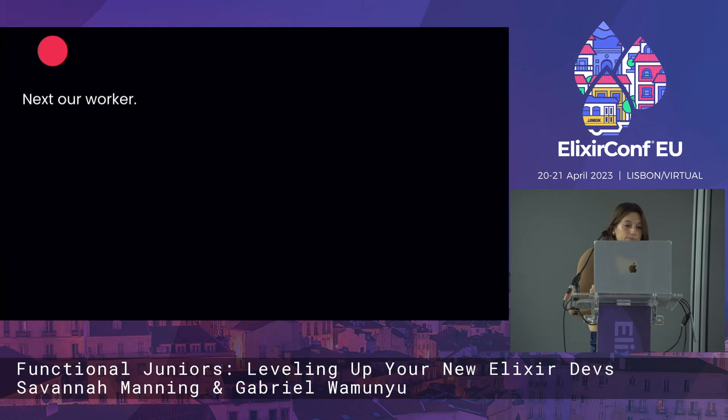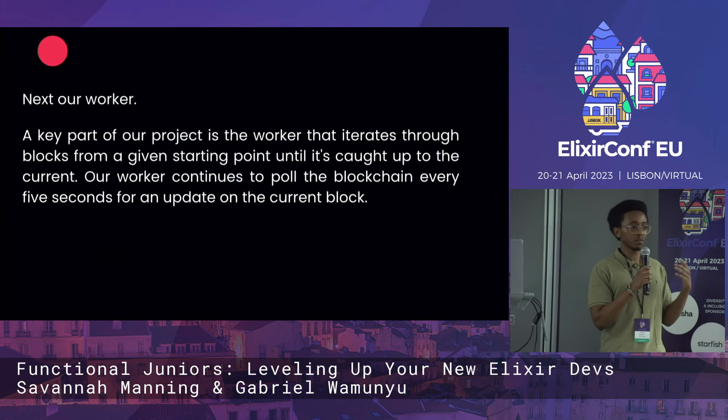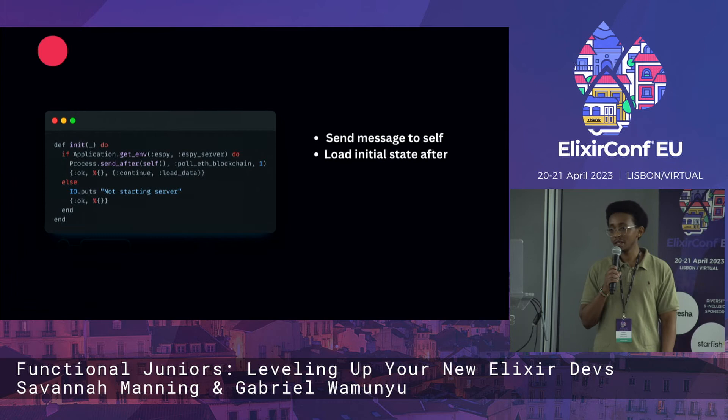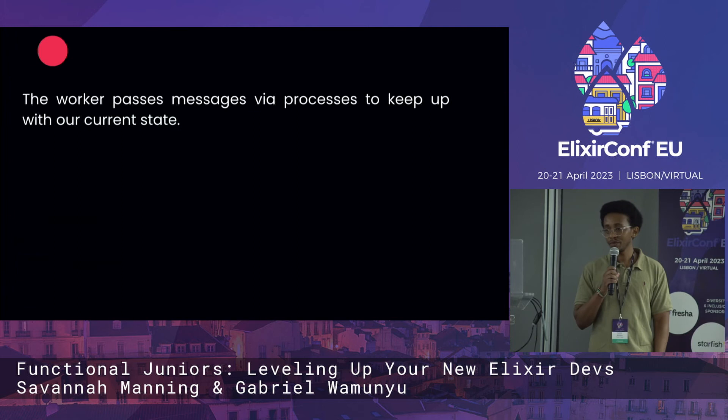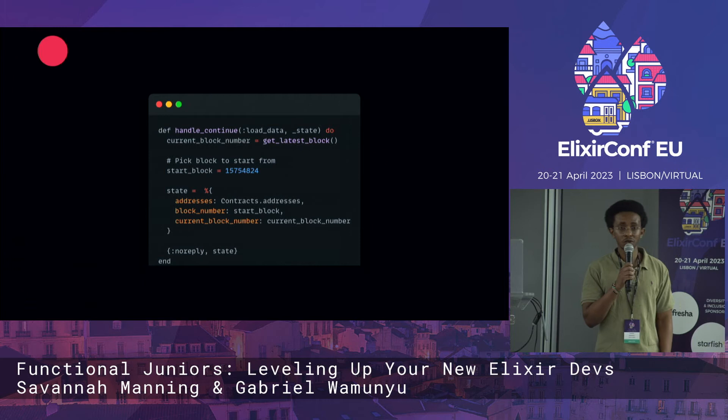Next, our worker. The key part of the worker is that it polls the blockchain every five seconds — though you could change the interval. The point is to stay updated with the latest block. A block could have hundreds to thousands of transactions. Here we see the setup of our GenServer: we set a flag to pull the blockchain, it does so every five seconds and then calls itself. The worker passes these messages and maintains state — every time it polls the blockchain, we update the state with the latest block.